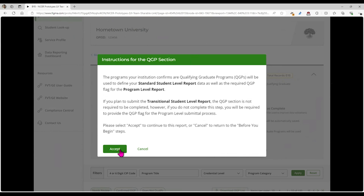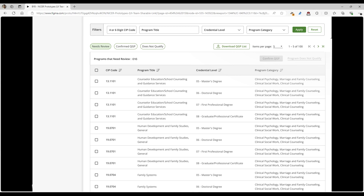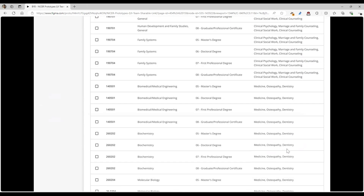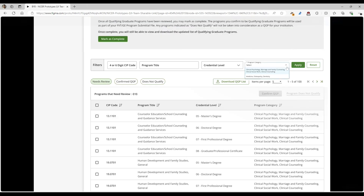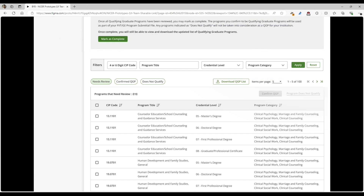If you want to complete this report, click Accept, and it's going to take you to a screen that's very similar to the screens you've been working on for the completers list. We're going to provide you with instructions, including what a qualifying graduate program is, give you the list published in the Federal Register, and the announcement that talks about the QGP. There are two primary categories: the clinical psychology, marriage and family counseling, clinical social work, and clinical counseling category, and the medicine, osteopathy, and dentistry category. You can filter by category, by the four-digit or six-digit CIP code, by program title, or by credential level.